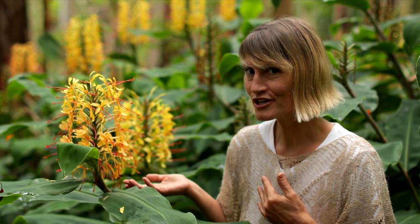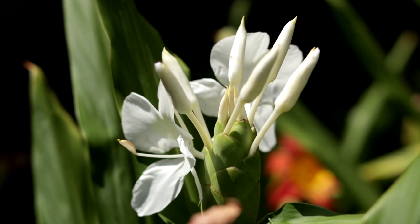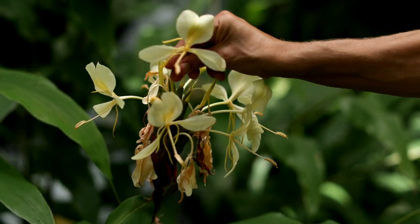Kihili ginger, Hadichium gardenerianum; white butterfly ginger, Hadichium coronarium; and yellow butterfly ginger, Hadichium flavescens.